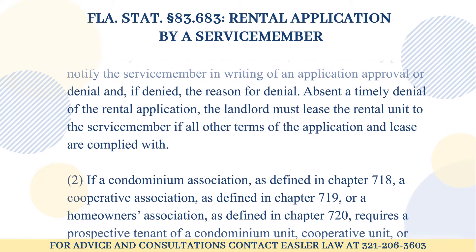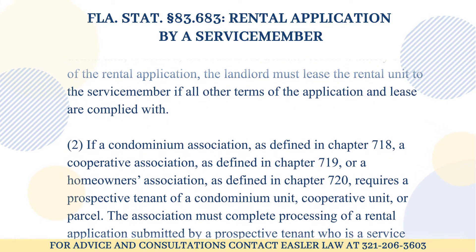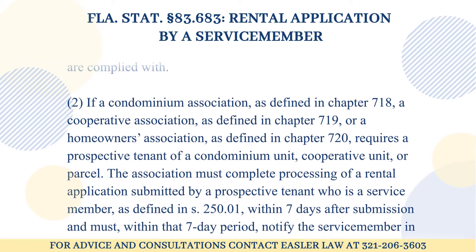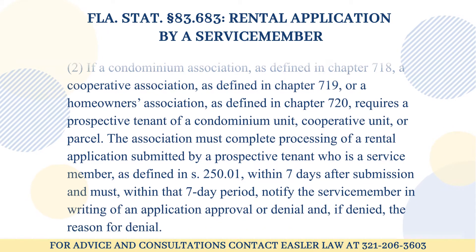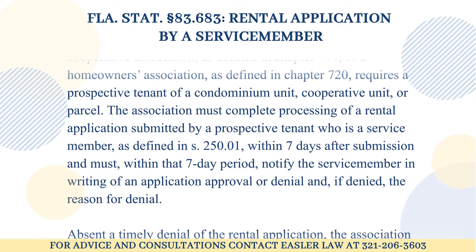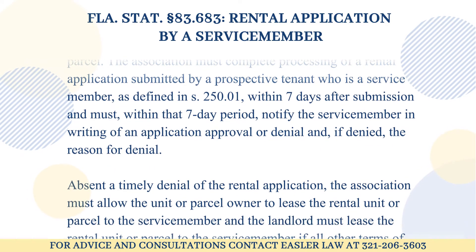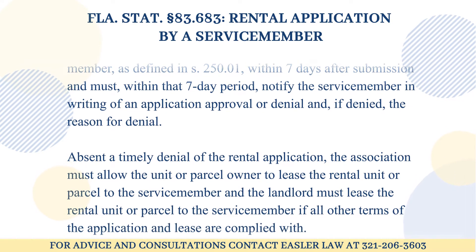2. If a condominium association, as defined in Chapter 718, a cooperative association, as defined in Chapter 719, or a homeowner's association, as defined in Chapter 720, requires a prospective tenant of a condominium unit, cooperative unit, or parcel, the association must complete processing of a rental application submitted by a prospective tenant who is a service member, as defined in Statute 250.01, within seven days after submission and must, within that seven-day period, notify the service member in writing of an application approval or denial, and, if denied, the reason for denial.